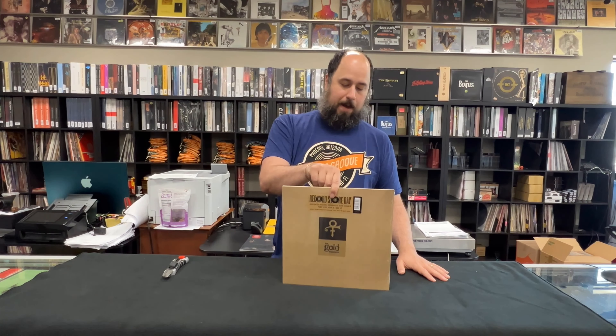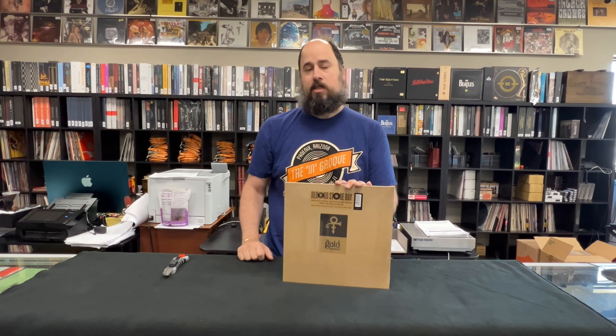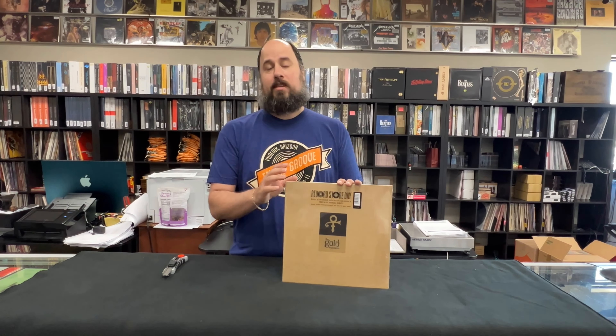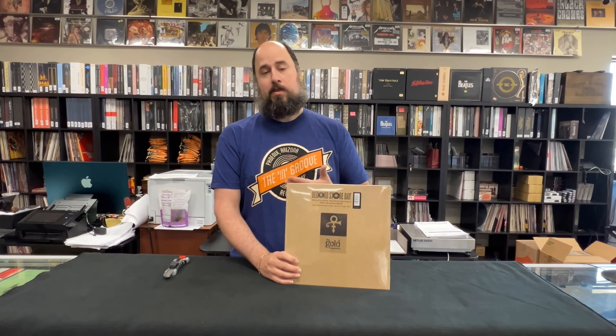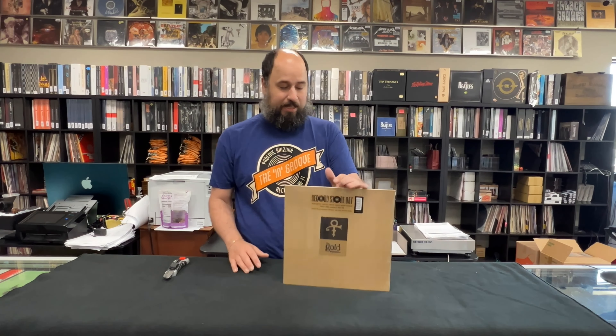We open for Record Store Day drop at 8 o'clock, just like a normal Record Store Day — 8 o'clock in the morning on June 18th. Everything that doesn't sell June 18th in the store will be on our website the following day at theingroove.com, June 19th at 8 o'clock Eastern Time.